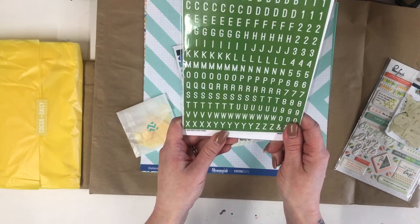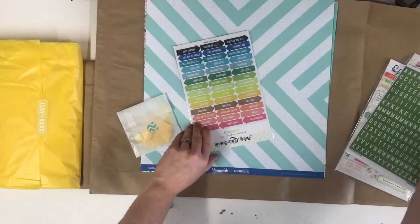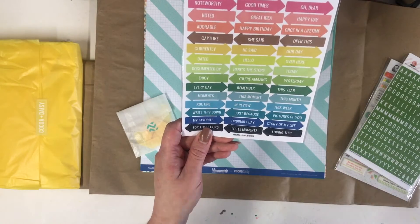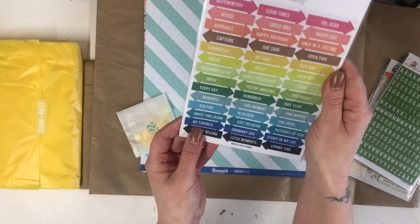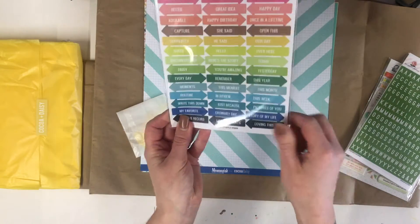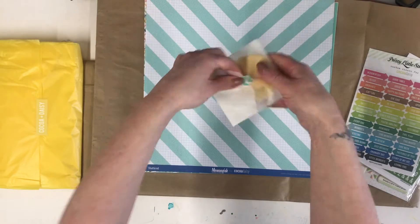Pretty Little Studio again - some really nice alphas in a grasshopper color, very nice. All of these are custom for Coco Daisy. I really like those a lot - and they are stickers, so you can use them in your planner as well as your scrapbooking.